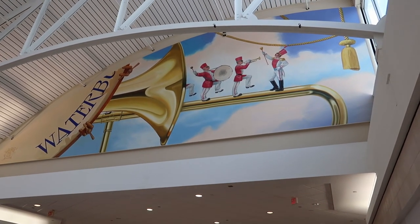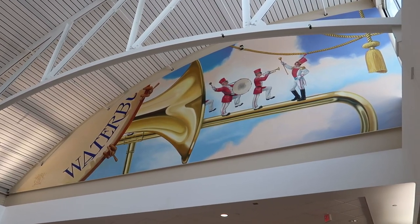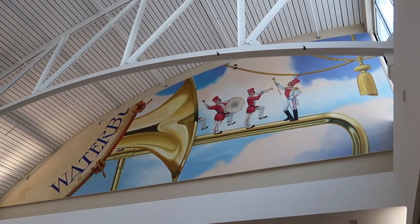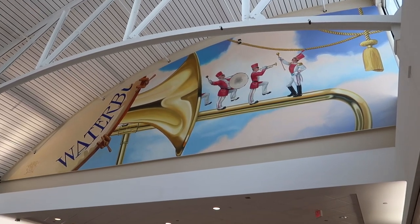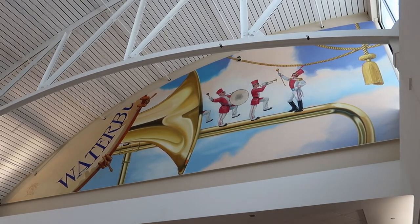This mall has these fantastic murals up here on the ceiling. I love malls that include art in their design — you don't see it very much anymore, everything's just kind of plain and whitewashed. This mall has a number of murals like this one here, and I want to show you them, so stay tuned for that.